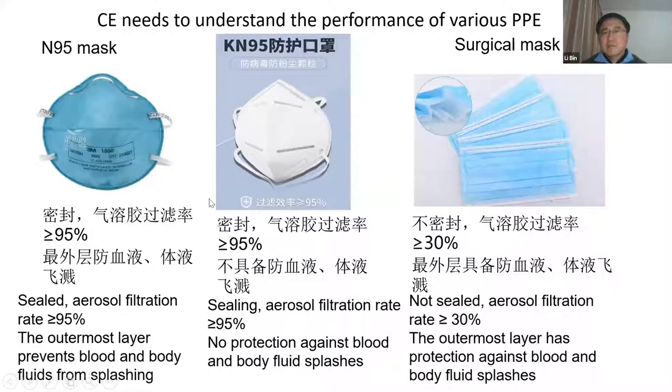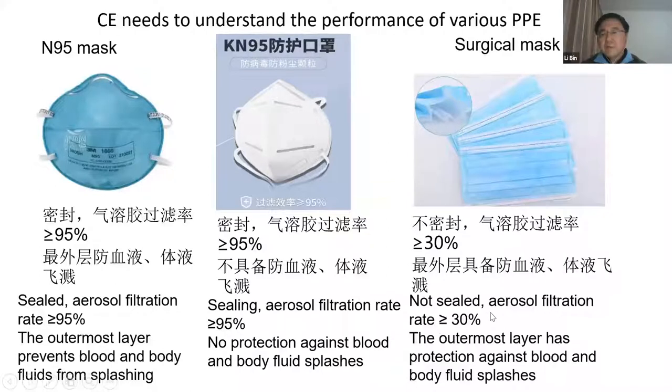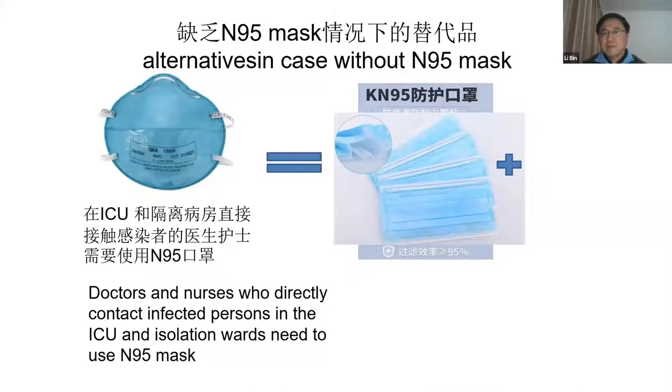However, KN95 is not protected against blood and body fluids, so it cannot be used in the ICU. We also have a surgical mask, whose aerosol filter rate is about 30%, not 95%, but the outermost layer provides protection against blood and body fluids. So in an emergency case, if we are without an N95 mask, we can use KN95 together with a surgical mask as a substitute. That's what we did in the first two weeks.